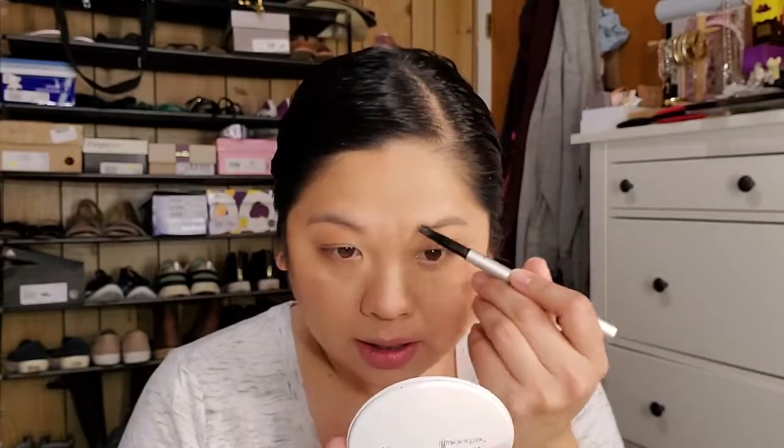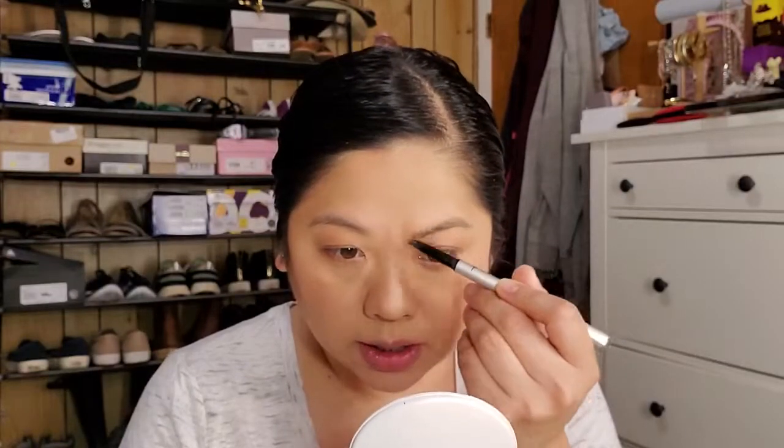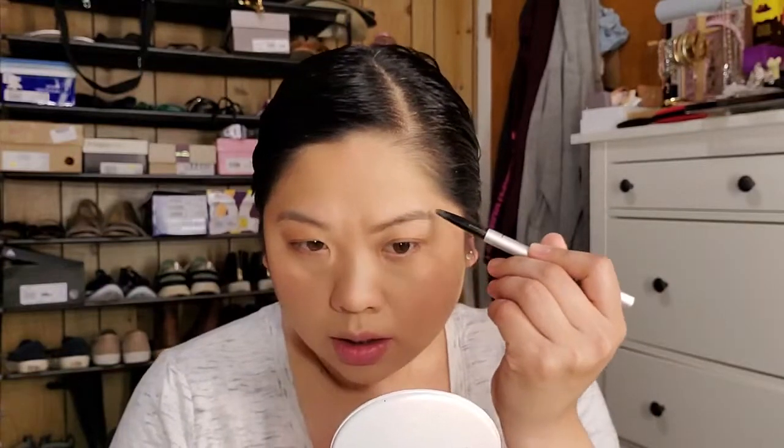Next I'll do my brows first. I'm using the It Cosmetics Brow Power. I need a little mirror because the camera is too far away. If you've never watched my videos, I personally like just a simple, lightly filled-in brow — I don't like to do the insta-brow look. I go just lightly fill them in, because if I don't do anything to my brows they kind of just disappear. I just like them to look natural but like I have some brows.